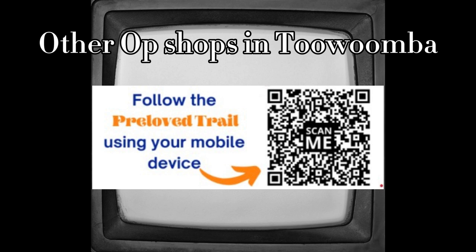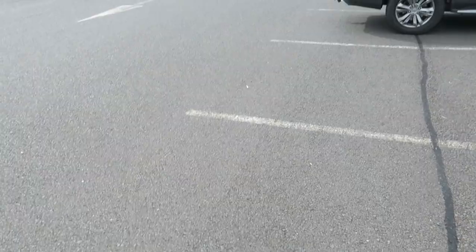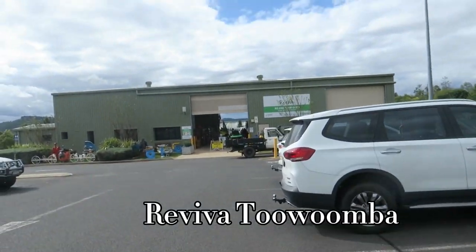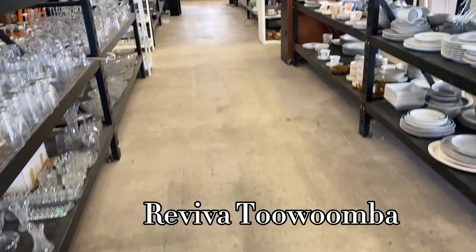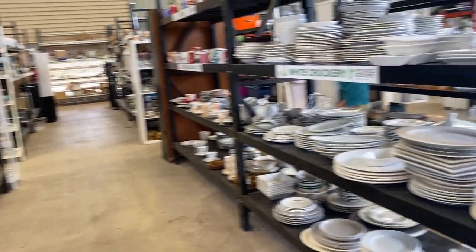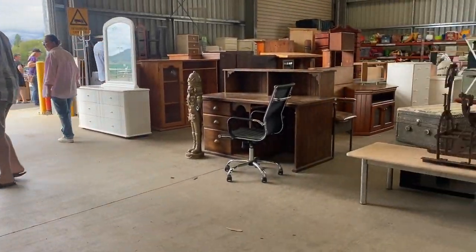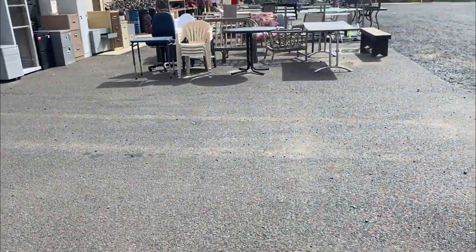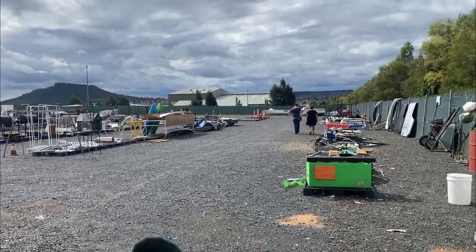We have to drive a little bit out of town to find my favorite store. What is it? Welcome to the tip shop! Yep, the tip shop — it has an epic, awesome, amazing amount of bric-a-brac, random antique furniture, and more. Seriously, it is awesome; it's literally a one-stop shop if you're looking for something unique.